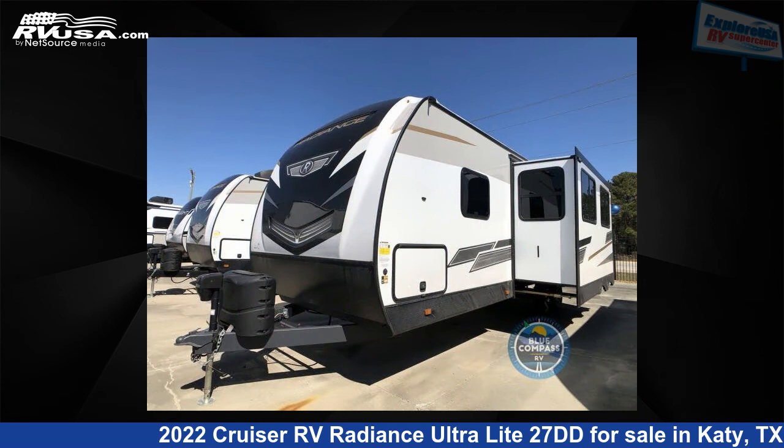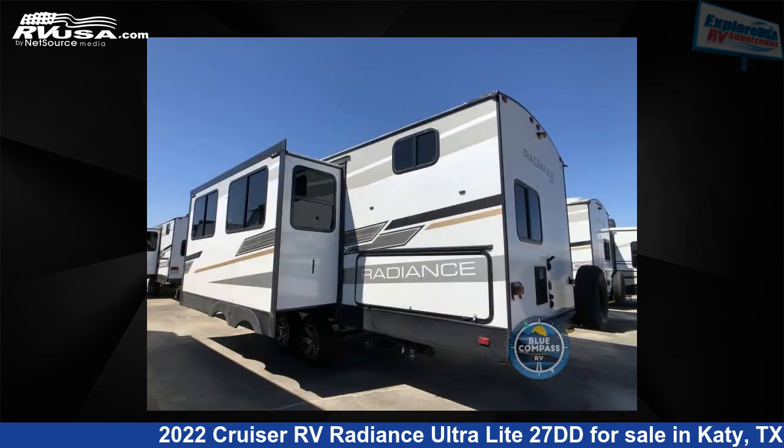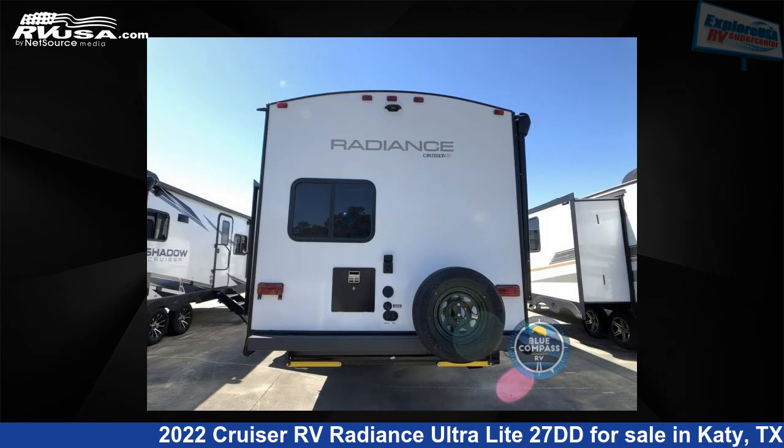This new Cruiser RV is 31 feet 0 inches in length and features one slide-out, a Gatsby interior, sleeps 8, and 46 gallons freshwater capacity. The floor plan layout of this travel trailer features bunkhouse, front bedroom, and two entry/exit doors.